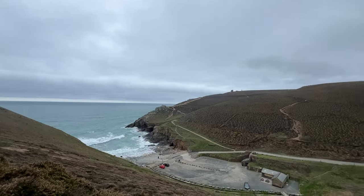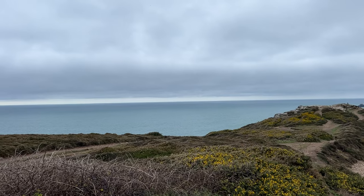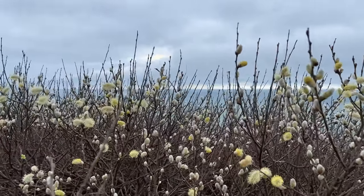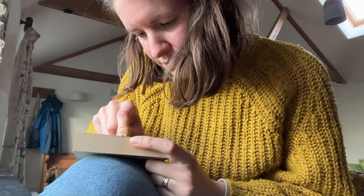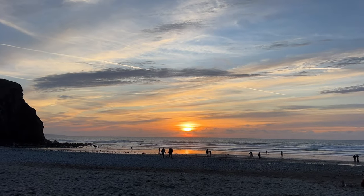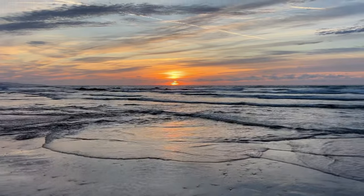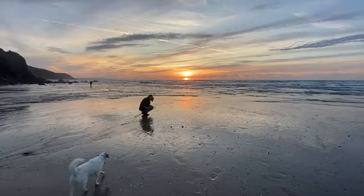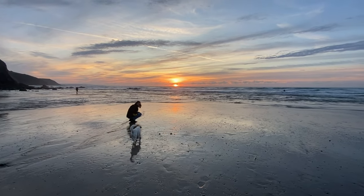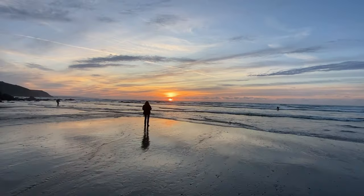Once we got back to the cottage, Sam decided to go for — I think it was an eight kilometre run — something crazy after we'd just done a whole day of walking. I went back to working on my advent calendar block. We then headed down to Porth Towan Beach as we could tell it was going to be a really beautiful sunset. We live in a valley so we don't often get to see the sunset like this, so we made sure to make the most of it. Looking back, I think the colours in this sunset influenced the colours I chose to paint with the next day.